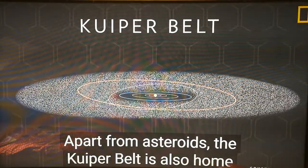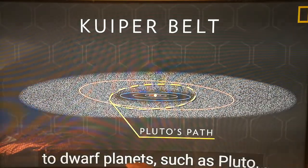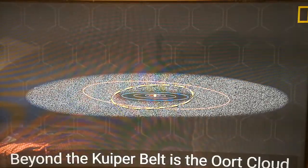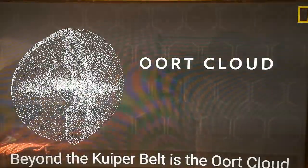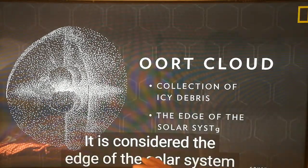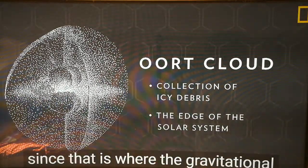Apart from asteroids, the Kuiper belt is also home to dwarf planets such as Eris, and is the birthplace of many comets. Beyond the Kuiper belt is the Oort cloud, a vast spherical collection of ice debris. It is considered the edge of the solar system.